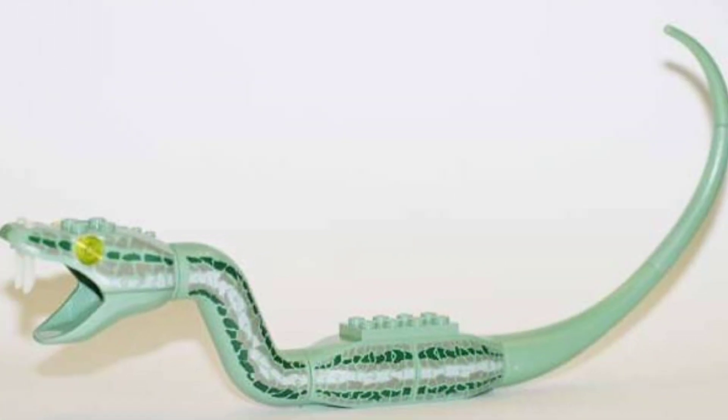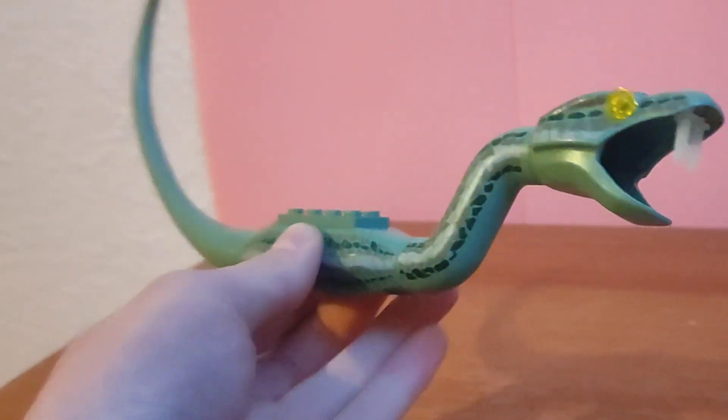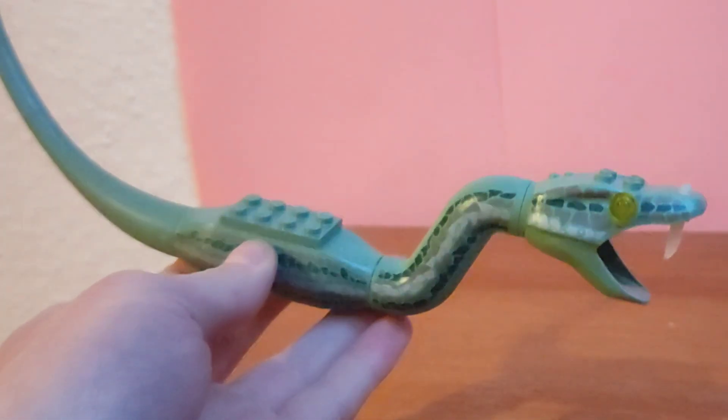At number 9 is the old LEGO Basilisk. This is a weird animal, but still goes for at least 15 pounds. The best feature is the glow-in-the-dark fangs, because when the lights are turned on, it definitely looks freaky.